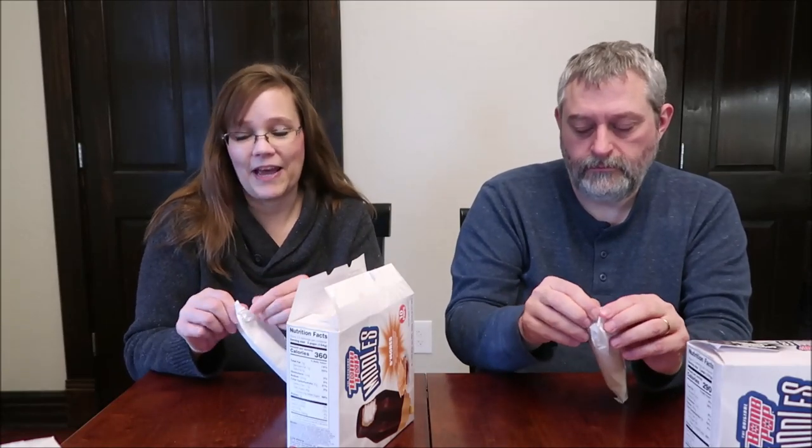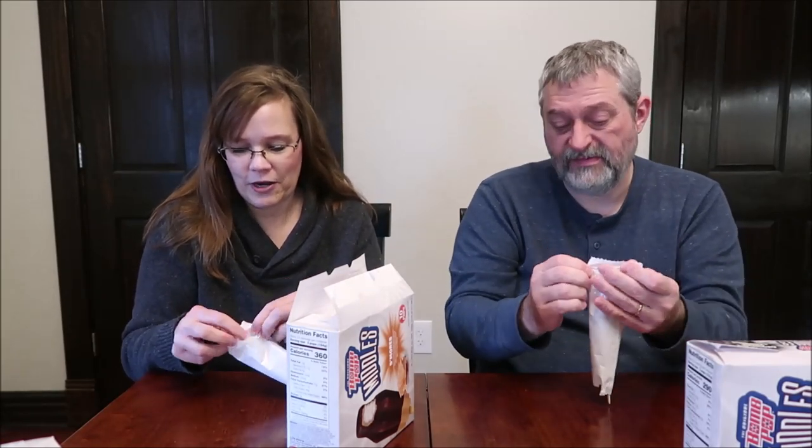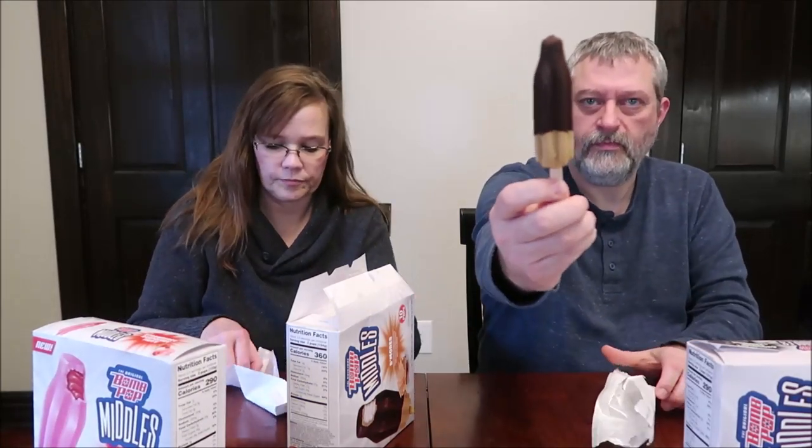The s'mores are 120 calories each. They're graham cracker frozen dairy dessert dipped in a chocolate coating with a burst of marshmallow swirl in the middle. Marshmallow sounds fabulous. There is also a chocolate caramel sundae flavor — they didn't have that one at Meijer, but if we find it we'll probably get it.